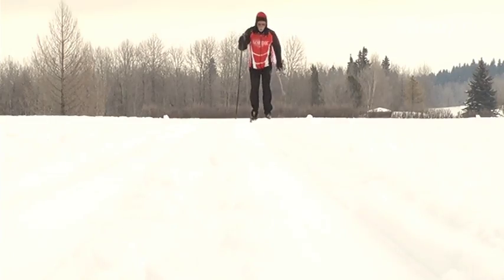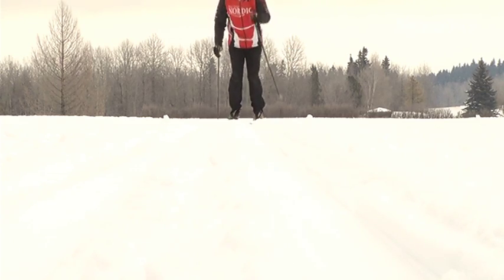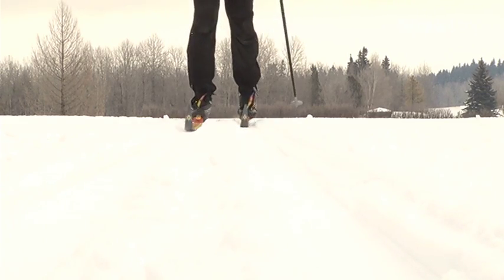You are definitely the only person in Red Deer thinking that, especially on a cold day like today. Now let's check out a few community events going on around central Alberta.